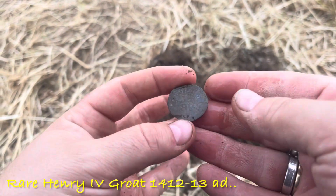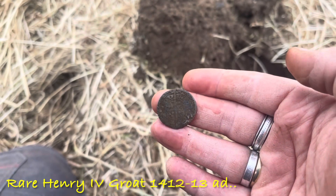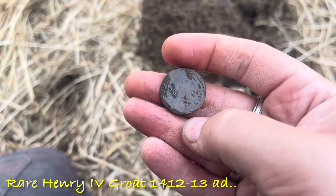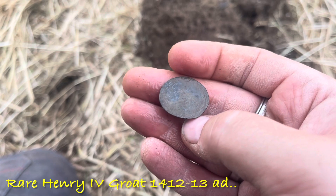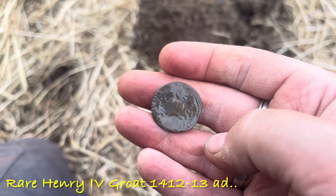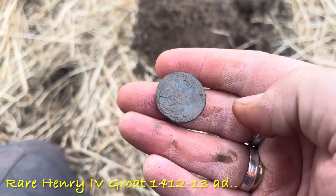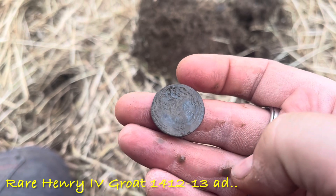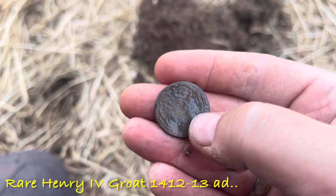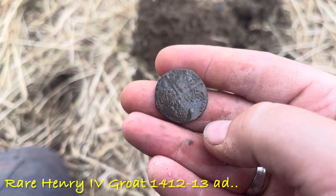Yeah, it's a London mint. It's either a groat or a half groat — I think it might be... it's heavily clipped so it might be a groat. I've had an Edward the Third groat that looks similar to this, albeit bigger on a full flan. You can just about see the king coming through — needs a little bit more cleaning, but you can see the king's crown and bust. I'll get it properly identified, but that made my day today.